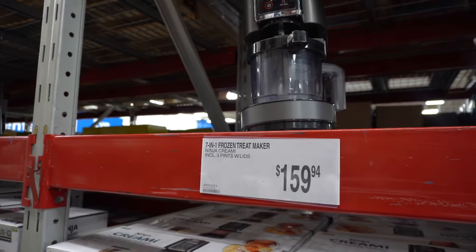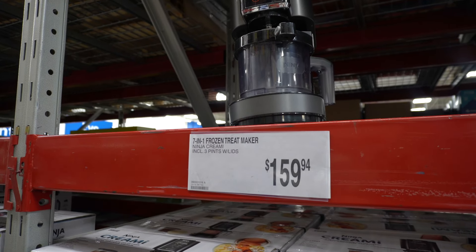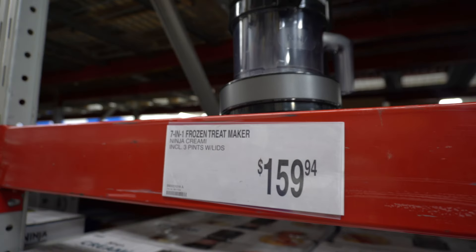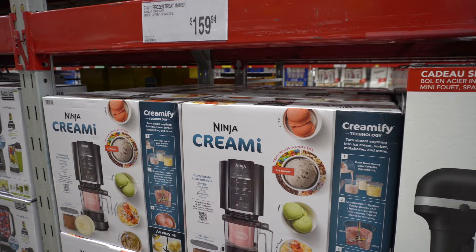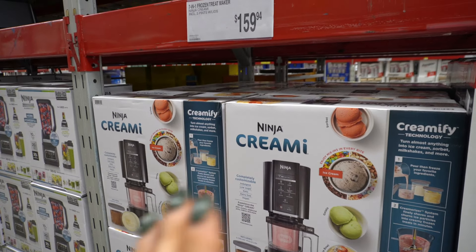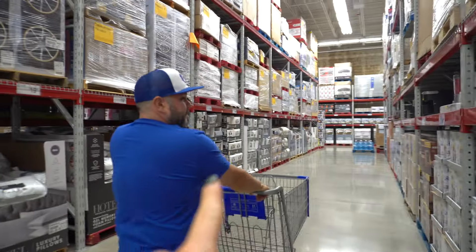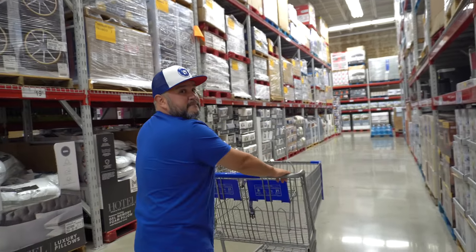I have the Ninja Creamy on my list for Santa Claus. It's $149 at Walmart and $159 here. I want one so bad because I want to make protein ice cream — this would be such a nice way to get a sweet treat and hit your protein goals. So Mr. Leo, can you please let Santa Claus know — Ninja Creamy for me.